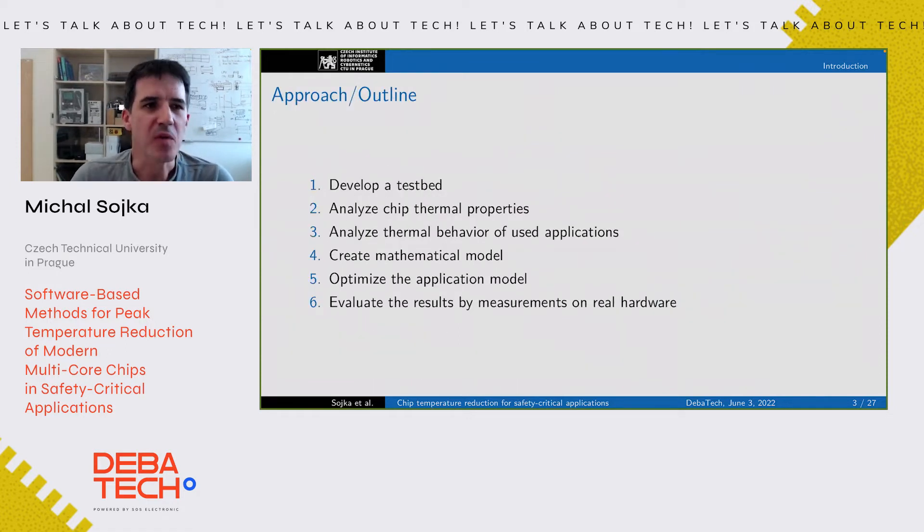Let's look at how we proceed with these settings. First, we developed a testbed where we can measure temperatures, power consumption, and so on. We analyzed on this testbed how the chip itself behaves, and how the applications we use behave from a thermal and power consumption point of view. Then we created a mathematical model, and based on that model we performed optimizations. Finally, we validated that what comes out of the optimization really works in reality on the physical platform. This is mainly the outline of the presentation.